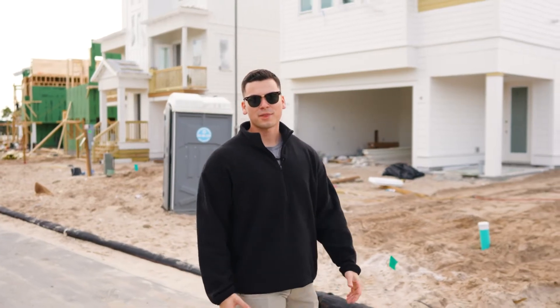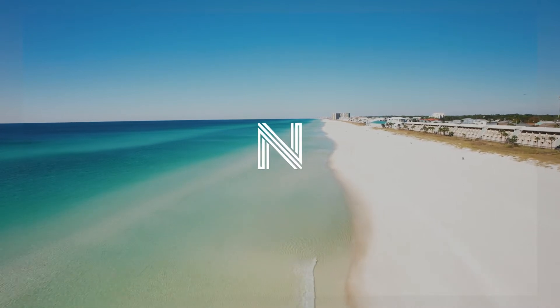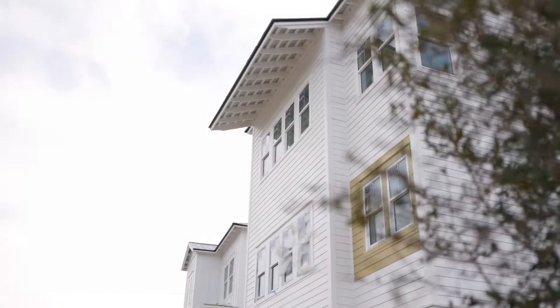Hey everyone, this is Noah Escobar with Berkshire Hathaway Home Services Beach Province, Florida, and today we're doing one of my favorite things. We're actually checking out a new construction. We're here at Blue Water Landing, 35 acres south of 30A.